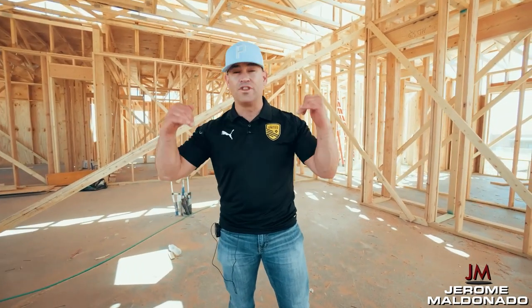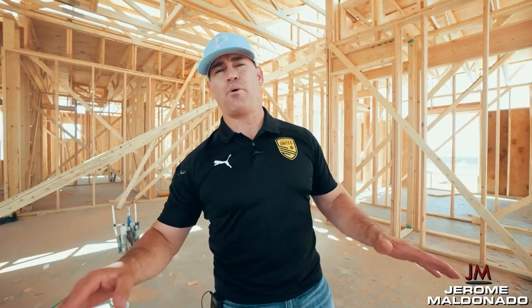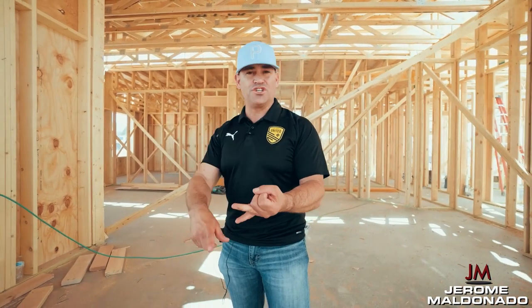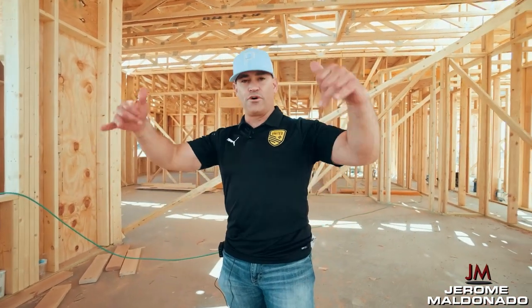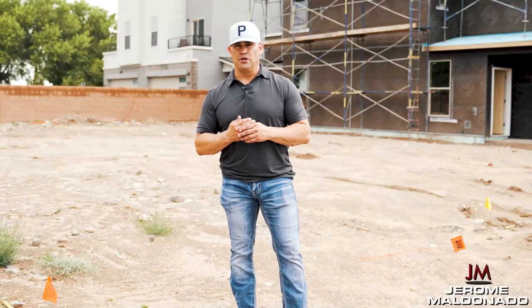Ladies and gentlemen, if you haven't followed the entire process of buying land and building houses, this is video number 14. Go back to video number one — we documented the entire process from buying the piece of land, setting out the layout from the survey, doing all the entitlements from architecture, engineering, and permitting, dealing with the HOA all the way to setting the pad site, pouring the foundation, and going vertical with the build. Click below, watch the full series one through 14. Subscribe to our YouTube channel and hit that like button.